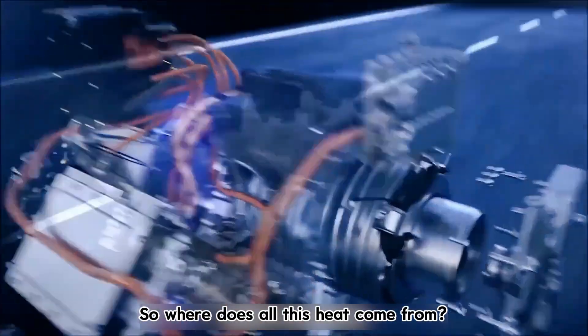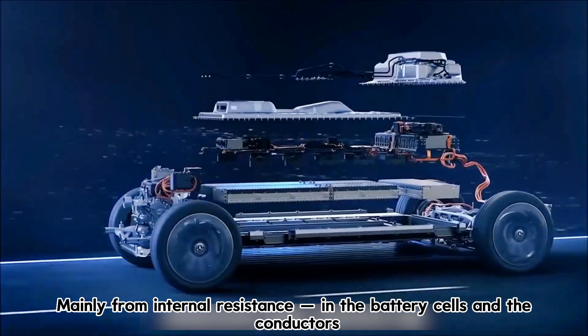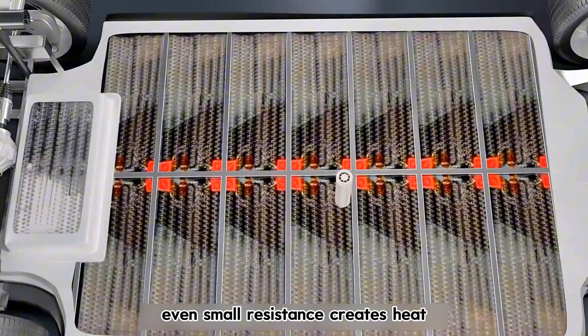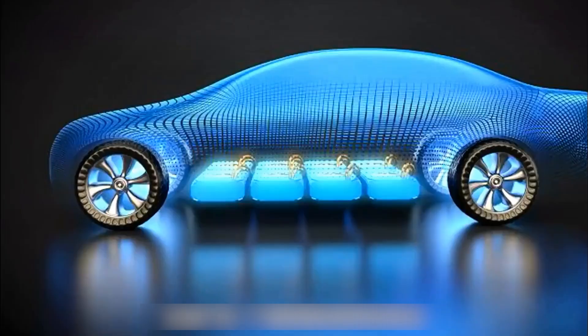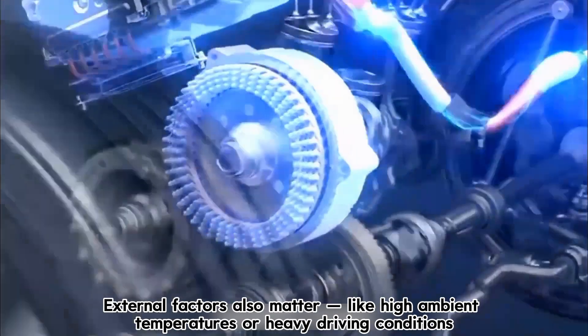So where does all this heat come from? Mainly from internal resistance in the battery cells and the conductors. As current flows, even small resistance creates heat. The higher the current, the more heat is generated. External factors also matter, like high ambient temperatures or heavy driving conditions.